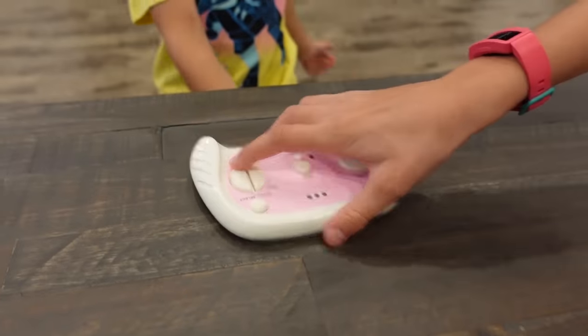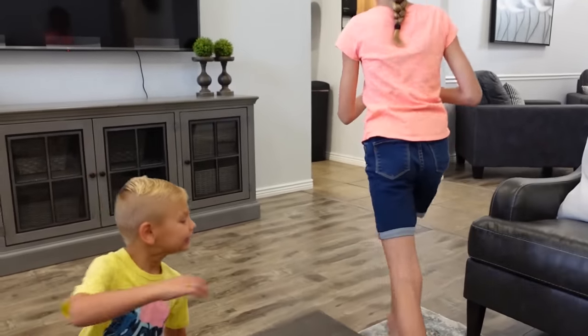It didn't work for me either. Well, it has to go to something. Let's go check around the house. Great, let's do it.